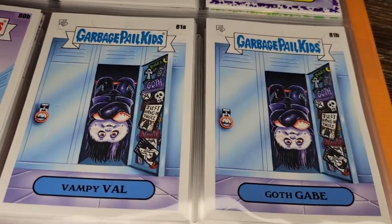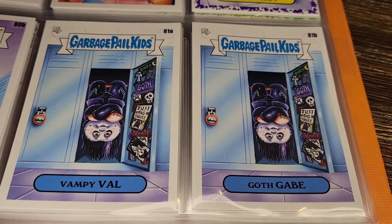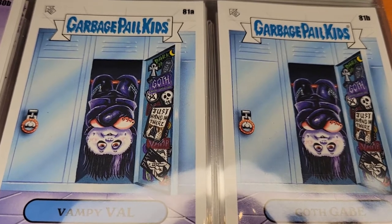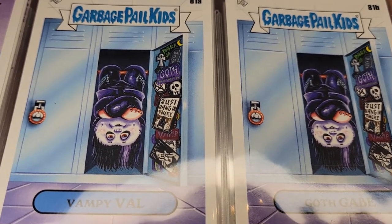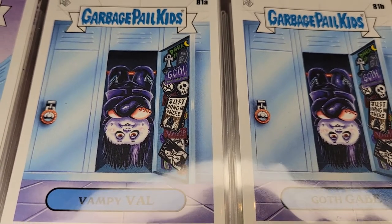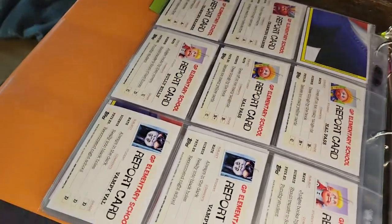Here's the vampire goth guy — Vampy Val and Goth Gabe, hanging upside down in his locker with a bunch of fun stickers on the locker. That's what makes this a fun card: the goth sticker, a skull, a pentagram, an ankh symbol, a 'just hang in there' poster but with a bat, and what looks like Death from Sandman. Really fun.